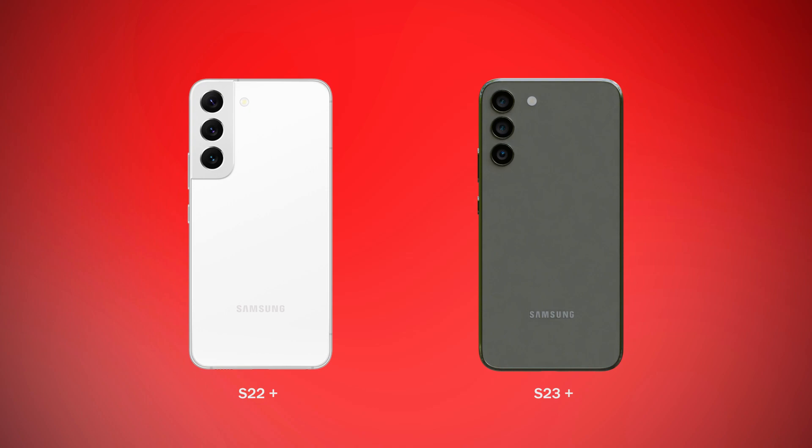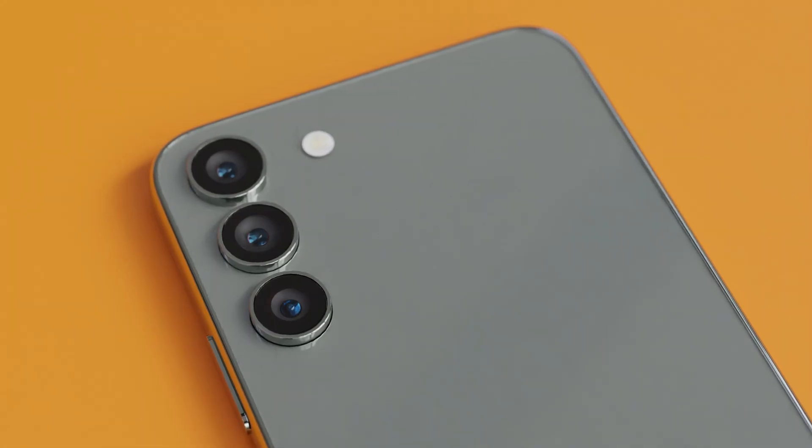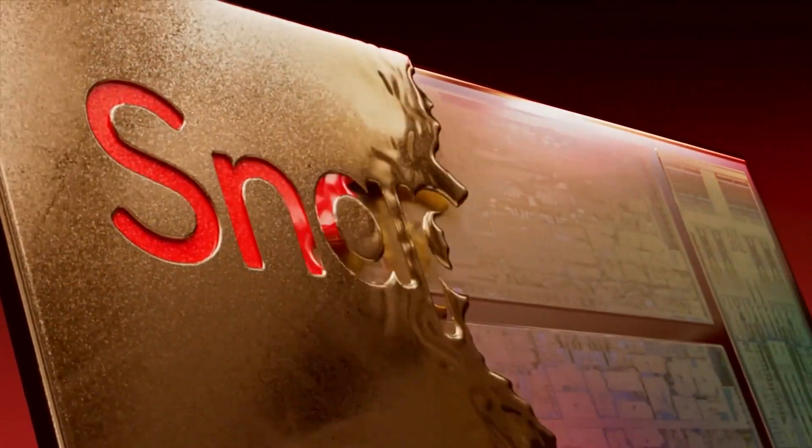differences on both. There is no more camera hump on the S23 Plus. I think in my opinion the S23 Plus looks better now. Following the S23 Ultra, the Galaxy S23 series are going to come with a